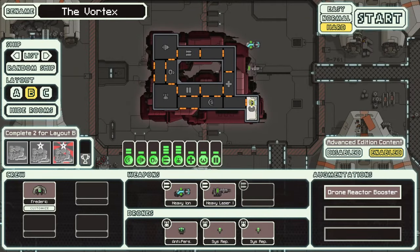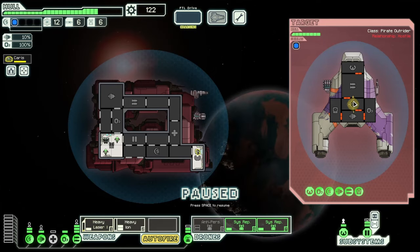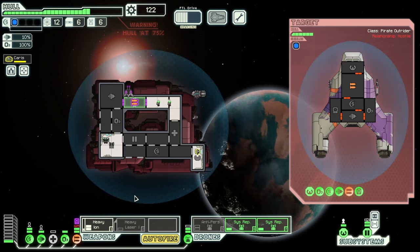Layout B. Heavily understaffed, this ship relies on drones to keep the ship running. The Vortex. Crew: 1 NG. Reactor 9. It starts with level 2 shields, level 1 engines, level 1 medbay, level 1 oxygen, level 3 shields, level 3 weapon control, level 3 drone control, level 1 piloting, and a level 1 door system. It has a heavy Ion and a heavy Laser 1. For drones, it has an anti-personnel drone and two system repair drones, as well as the augmentation drone reactor booster. It starts off with 16 fuel, 0 missiles, and 6 drone parts. And to unlock it, you need to earn 2 out of the 3 achievements for the NG Cruiser.